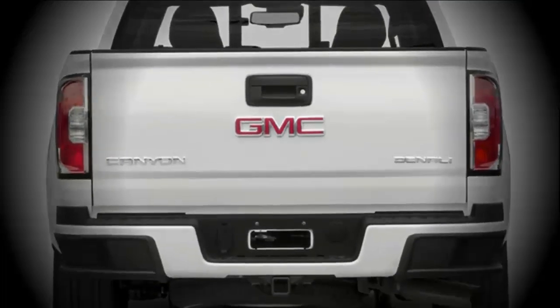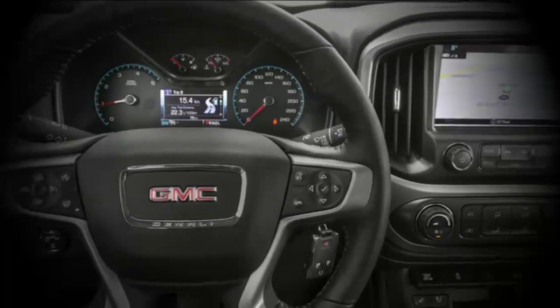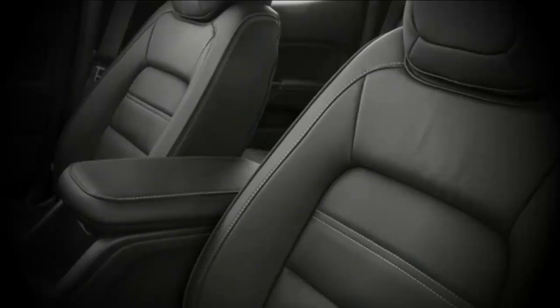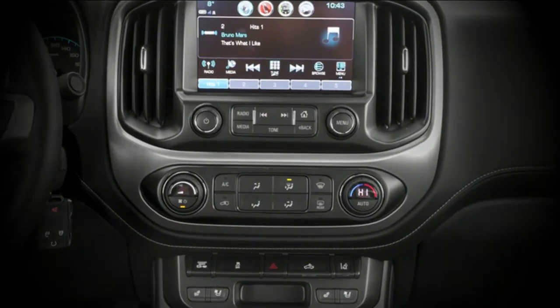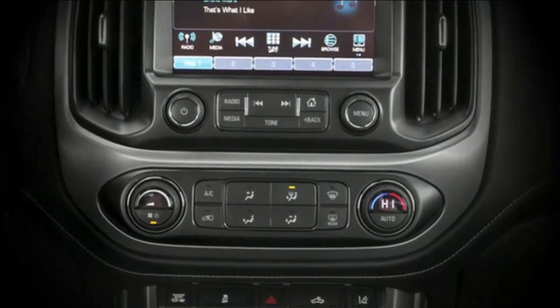Motor choices incorporate a 2.5-liter inline-four, 3.6-liter V6, or turbo-diesel 2.8-liter inline-four. A six-speed manual transmission is standard on some inline-four models, and a six-speed programmed is discretionary for the gas and diesel four-chamber motors, while the V6 can be had with an eight-speed programmed.